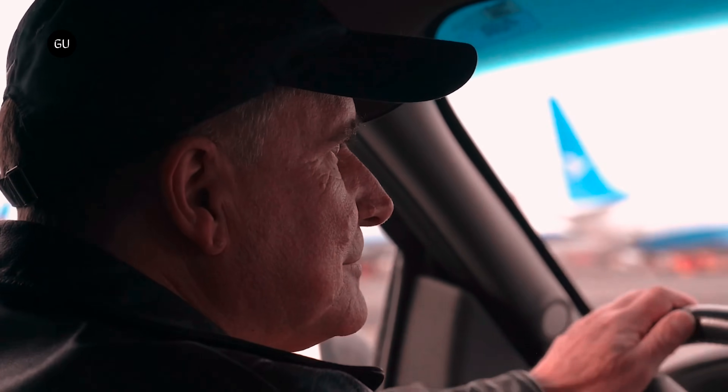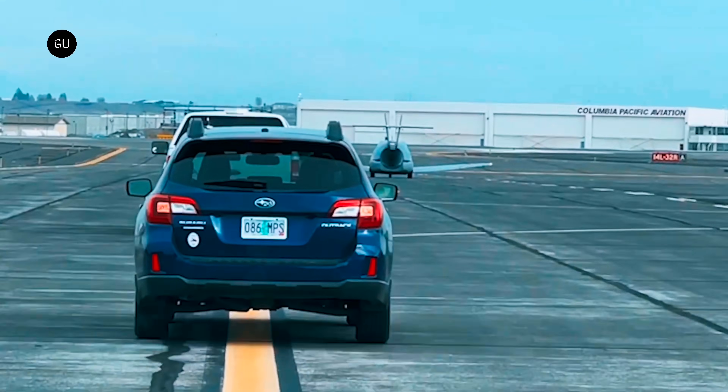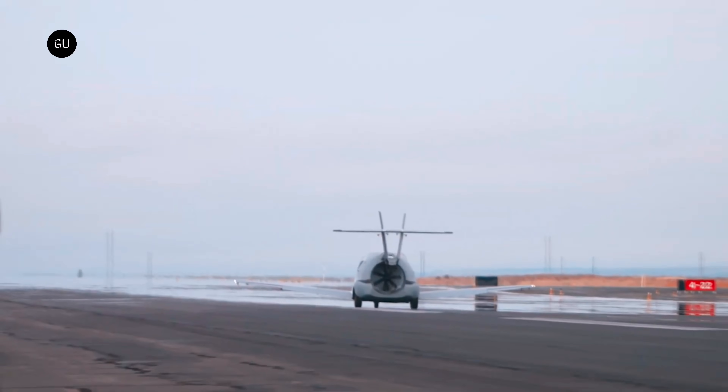You'll need 1,100 feet of clear tarmac at the very least to take off, and you won't be allowed to do that on the street — so you'll need to plan your multi-mode trips around airports, or else be real sneaky about it.